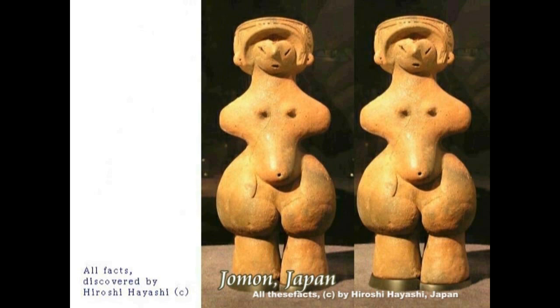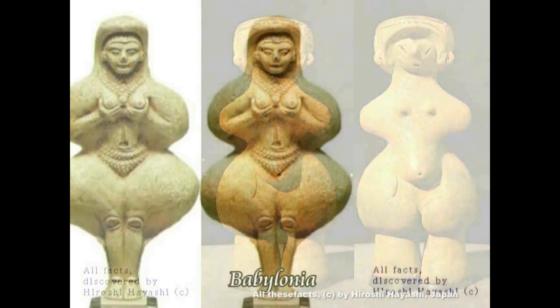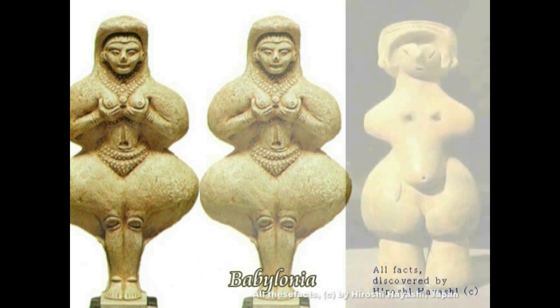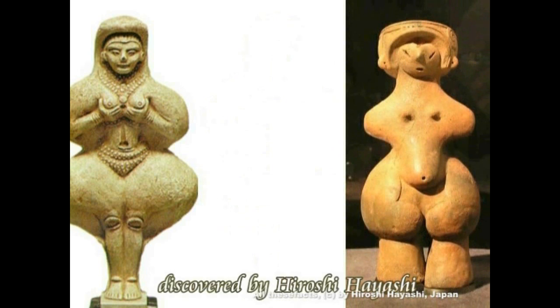今さらこの一節の持つ重要さを説明するまでもありません。私、林博史が縄文土偶イナンナ説を唱えて既に5年以上になります。2012年の終わりです。その縄文土偶イナンナ説の証拠が、シュメールに残るタブレットの中に書かれていたということになります。